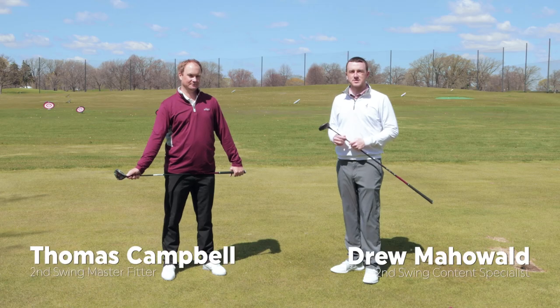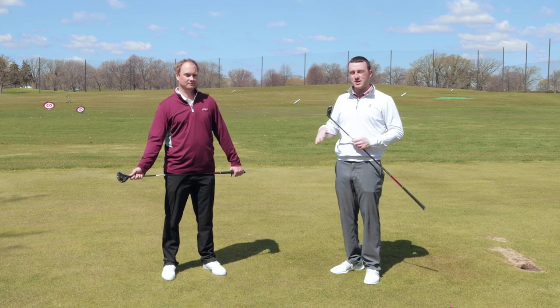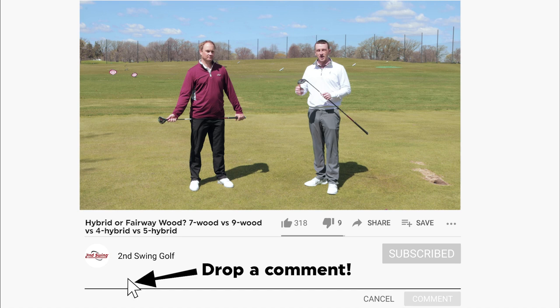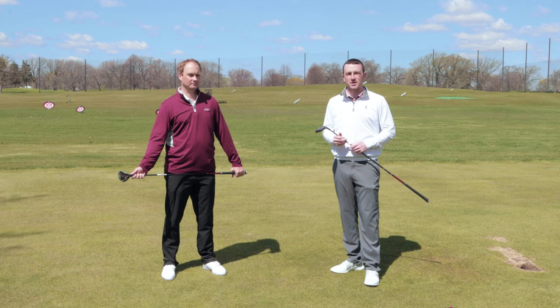Drew Mahold and Thomas Campbell here from Second Swing Golf. Today we're outside at the driving range at Les Bolstad Golf Course. A popular trend in fittings this year at Second Swing has been high lofted fairway woods — fitting golfers that maybe need a little bit more height, a little bit more launch from that part of the bag into a high lofted fairway wood such as a seven wood or a nine wood. So today we're going to test those out.